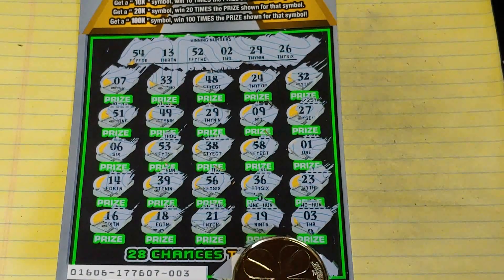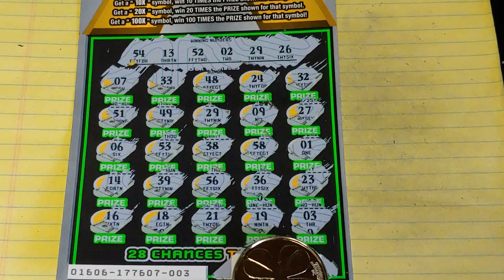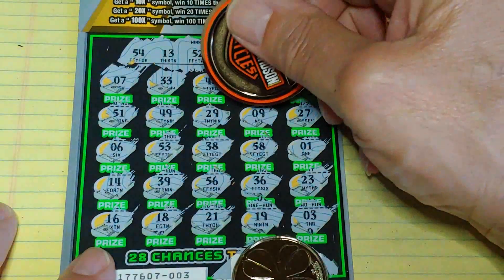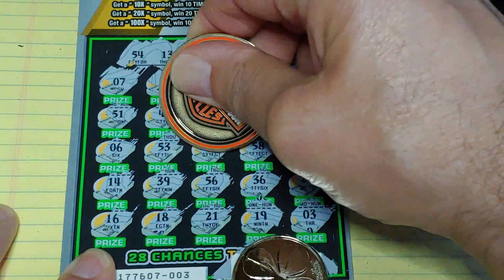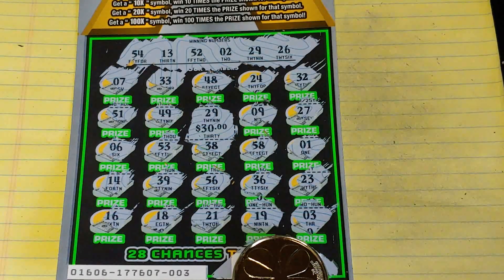Hey guys, I'm back again. I do scan every ticket, and guess what — I did miss one on this 100 Times the Money. I have the scan covered up on it; by the time you see this, it'll be cashed anyway. But I did miss number 29. We had the match 29 here, matching 29 down here, and it was a $30 winner. I do make mistakes — I am human. Thanks for watching, have a great day, and we'll see you soon.